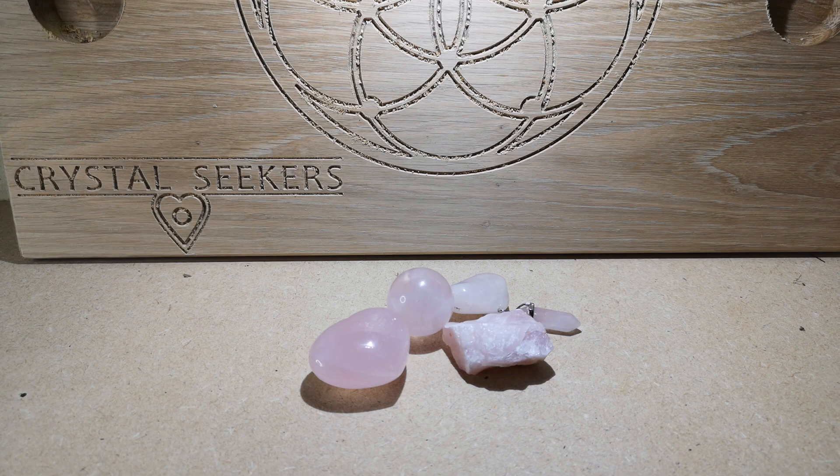Rose quartz can also help with high blood pressure because it helps regulate how your heart is working. Obviously I'm not a doctor — if you have any heart conditions, please seek medical advice first. This is just an aid, not a cure, but it will definitely help.